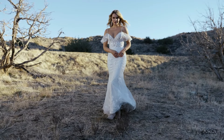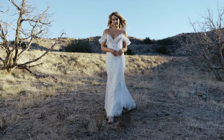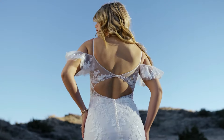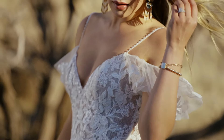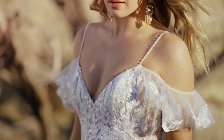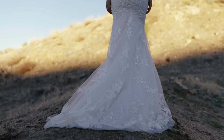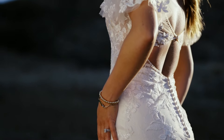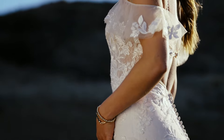Style 66267 is a free-spirited lace fit and flare with a sultry bikini neckline. Tonal beaded spaghetti straps lead to a low keyhole back, paired with detachable off-the-shoulder flutter sleeves included with the dress. The sheer bodice has a Chantilly lace underlay accented with sequined lace appliques and beaded trim at the neckline. Finished with a chapel length train.